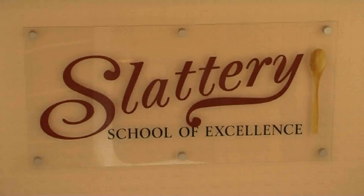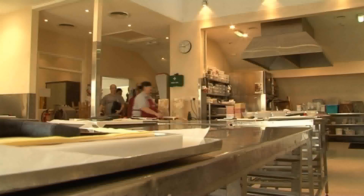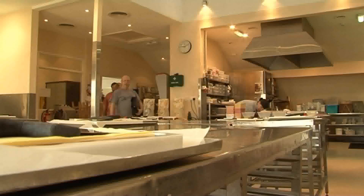On the top floor, perhaps one of the most interesting parts of our business, is we have a food skills school where we teach people how to do what we do. My name's Julie, I work here at Slattery, I've been here for four years, and I teach on the chocolate course, the cake courses, and all the patisserie courses.